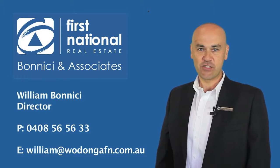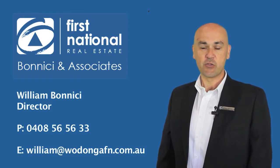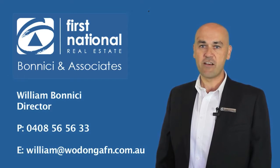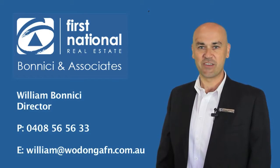Hi, it's William Benici from First National Real Estate. Thanks for viewing our video tour of this property. Should you have any questions with regards to this or any other property that we have listed, please don't hesitate to call me on 0408 565 633. I look forward to speaking to you soon. Thank you.